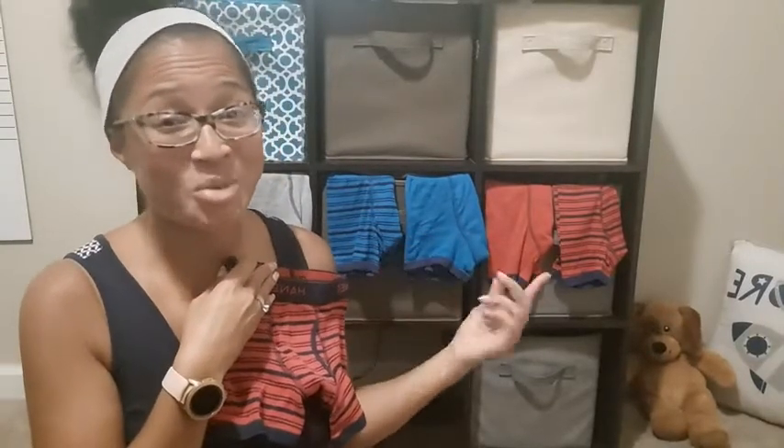Because he doesn't like gathering under his clothes, nor does he like tags — so they're tagless. Only the size information and things like that are on the inside. I think they run pretty true to size because he is in a 5T and this is a small, and it fits him great.